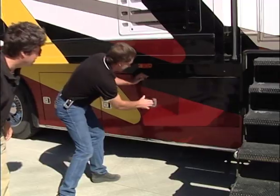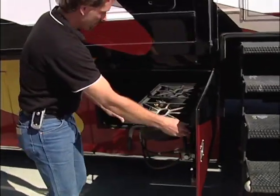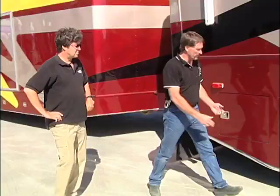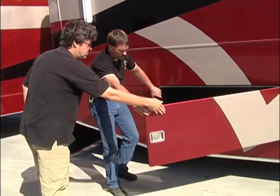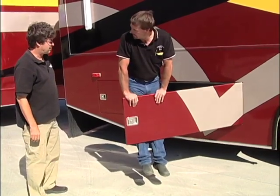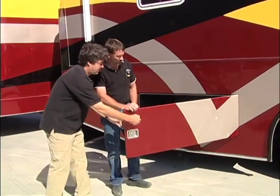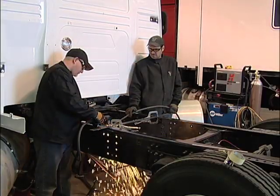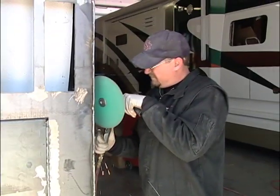You'll find everything you need in the outside compartments to have a quality time on the road, like a barbecue and a TV with a DVD player. Doug enjoys showing that everything is built to last. This is eighth-inch plate steel — everything's welded on. These things are built like a battleship.